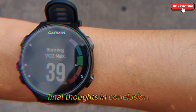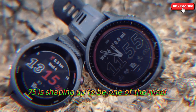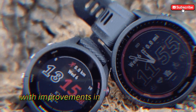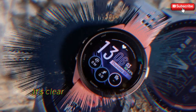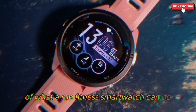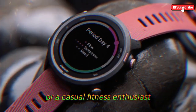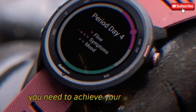In conclusion, the Garmin Forerunner 975 is shaping up to be one of the most feature-packed fitness wearables of 2025. With improvements in design, performance, health tracking, and connectivity, it's clear that Garmin is pushing the boundaries of what a fitness smartwatch can do. Whether you're a professional athlete or a casual fitness enthusiast, the Forerunner 975 promises to deliver the tools you need to achieve your fitness goals.